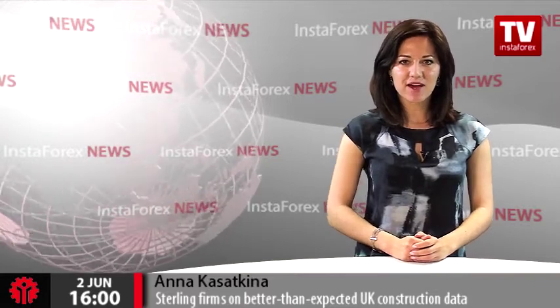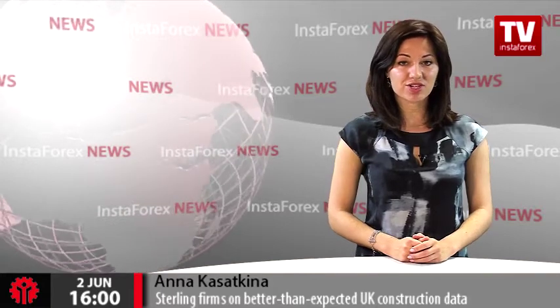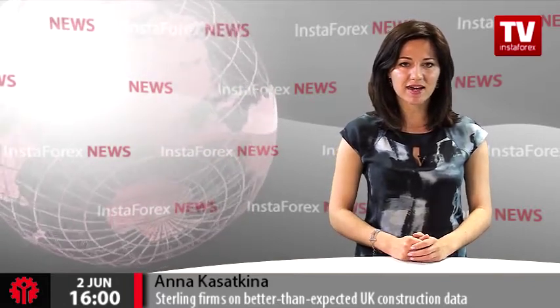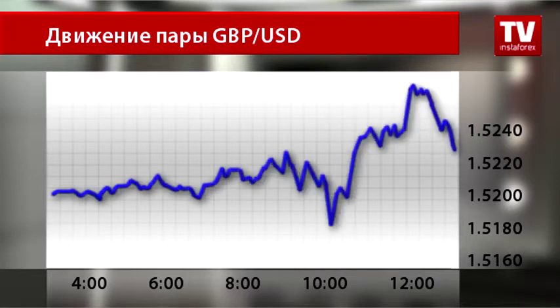During Tuesday trades, the pound sterling rose against the US dollar, owing to encouraging data on the British construction sector. The British pound's growth was also supported by investors locking in profits after the recent rally of the greenback. Within the European trades, the pound versus the dollar pair added 0.28% and hit a session high of 1.5240 on the back of the UK construction data release.